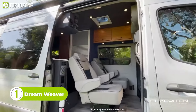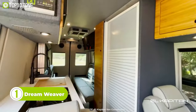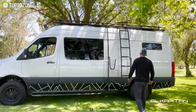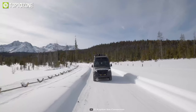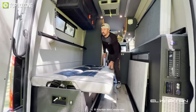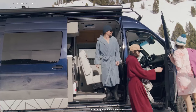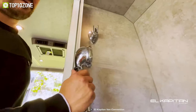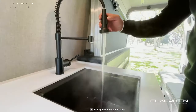Step into the world of luxury travel with the El Capitan Vans Dreamweaver, the latest addition to their classic BRV collection. Built on the 170 high-roof Sprinter chassis, the Dreamweaver is a masterpiece of engineering and design, promising an unforgettable experience on the road. With seating and sleeping arrangements for up to four, this Class B RV is perfect for families or couples seeking adventure in style. It is equipped with all the amenities you could ever need, including an interior shower and a full kitchen galley.